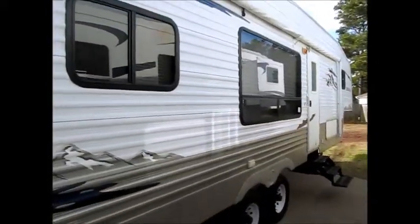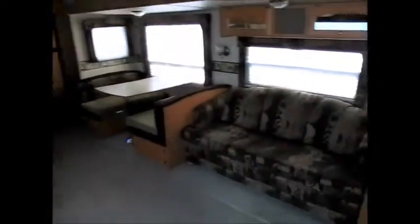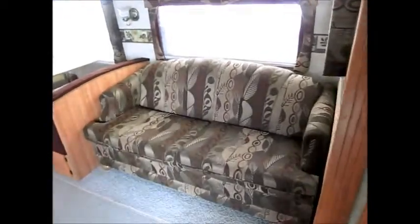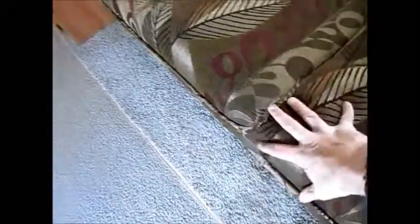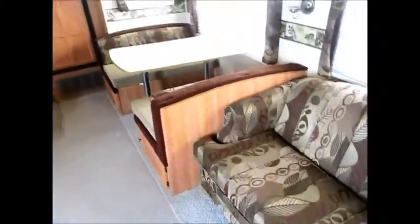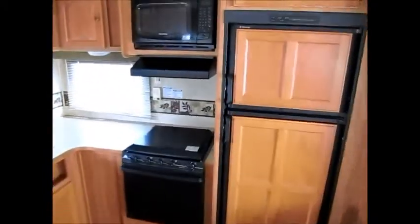I'm going to walk you inside. As we walk inside the 2008 Keystone Springdale, this is one of my favorite layouts for a smaller fifth wheel. It has the sofa that folds down into a bed — actually it pulls out and makes a queen-size bed. You have the dinette here and the rear kitchen.